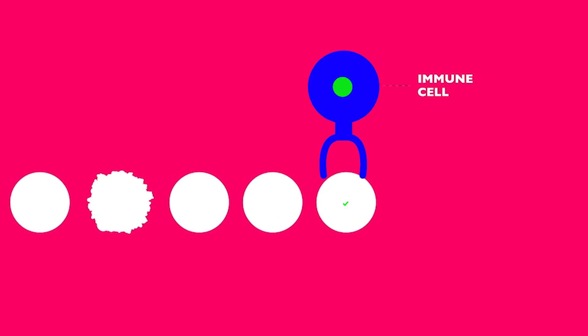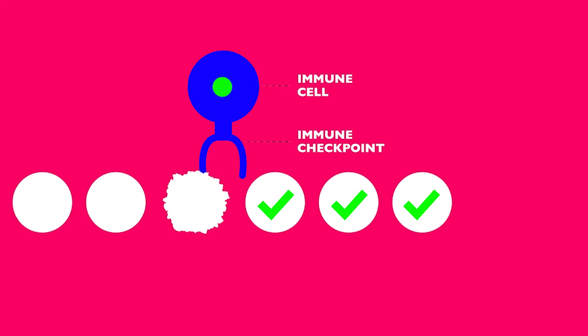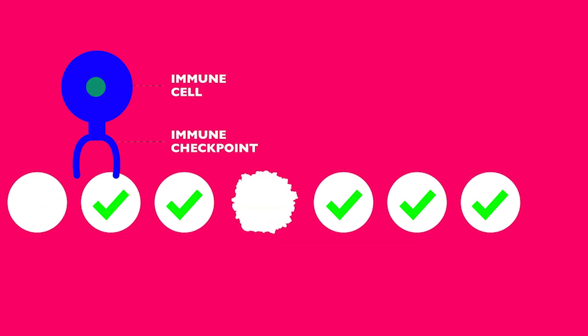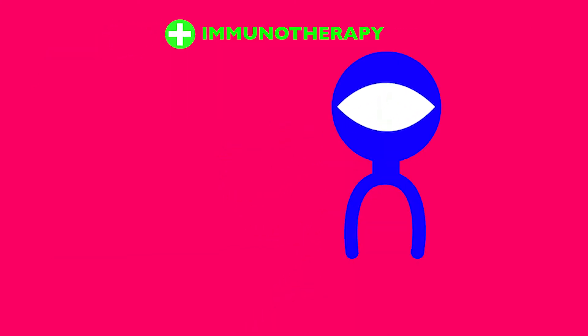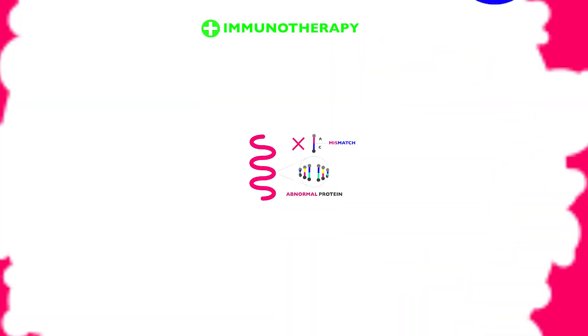The body is not helpless against this situation. The immune system has a process called a checkpoint which can seek out and destroy cells containing such abnormal proteins. Unfortunately, cancer cells can sometimes sneak through this checkpoint process. Recently, scientists have developed a way to inhibit these immune checkpoints, strengthening the body's ability to detect and eliminate cancer cells.